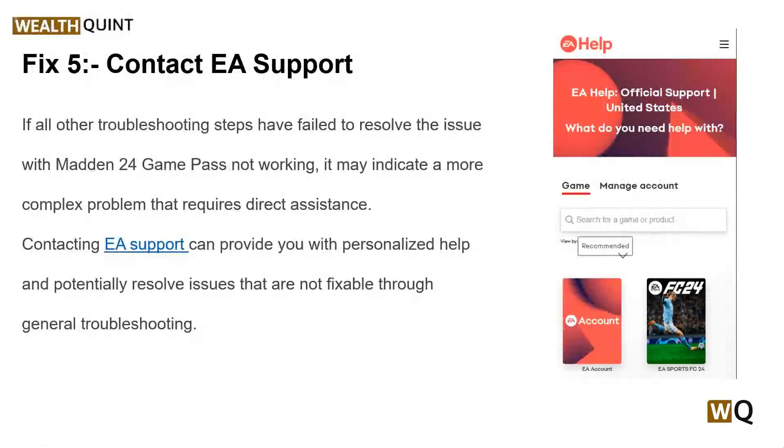The last solution is to contact EA Support. If all other troubleshooting steps have failed to resolve the issue of Madden 24 Game Pass not working, it may indicate a more complex problem that requires direct assistance. Contacting EA Support can provide you with personalized help and potentially resolve issues that are not fixable through general troubleshooting.